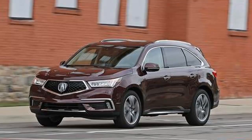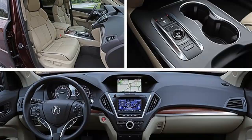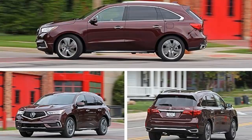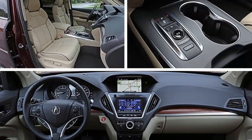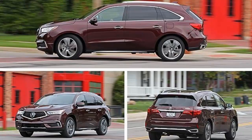The MDX remains one of the most entertaining three-row luxury crossovers to drive, which might sound like saying that Kim is the most intellectually stimulating of the Kardashians. But Acura's sophisticated Super Handling All-Wheel Drive system — SH-AWD — which incorporates a torque vectoring rear differential, imbues the MDX with surprising athleticism. Push it into a corner hard and stand on the throttle, and the differential goes to work apportioning torque to the outside rear wheel.